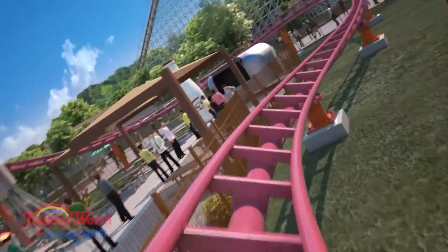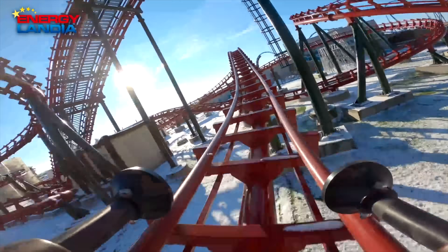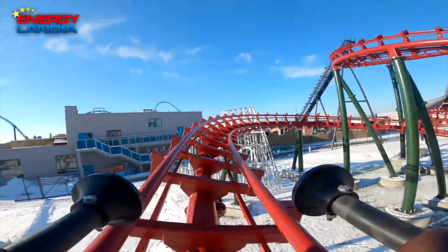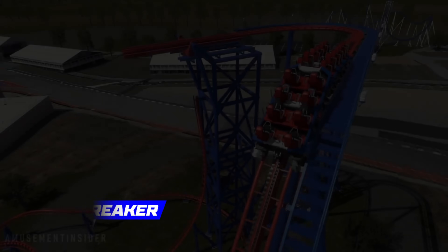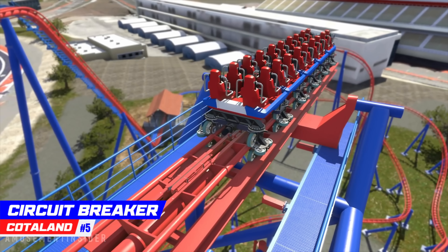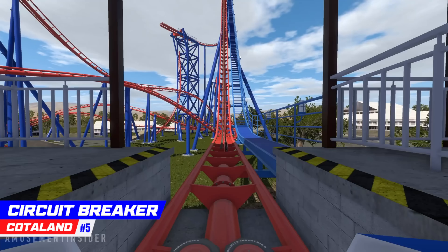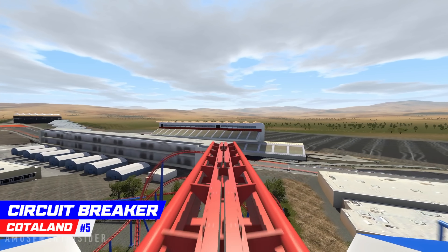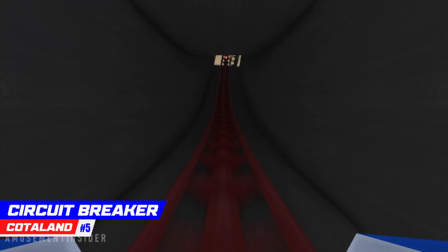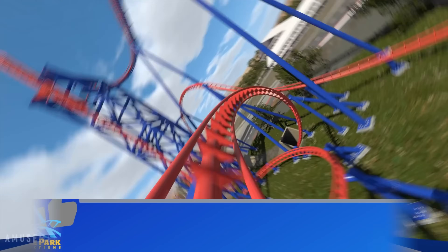Coming in at number five is a coaster that already has a lot of baggage and drama, and it's not even built yet. But the good news is track is now on site, and I predict it's going to open in the second half of 2024. Number 5, Circuit Breaker, located at Cotaland in Texas. If the Austin park hurries, they have a chance of opening the world's first new-gen Vekoma tilt coaster. Circuit Breaker looks insane — from the whole tilt aspect of just dangling there waiting to drop 90 degrees, to the twisted layout that follows. I think this coaster honestly has a legitimate shot at being the best coaster in all of Texas when it opens.